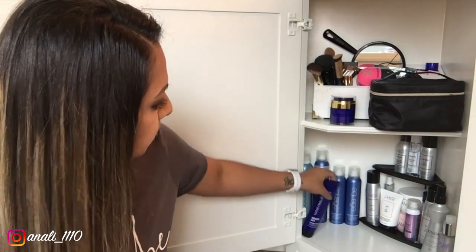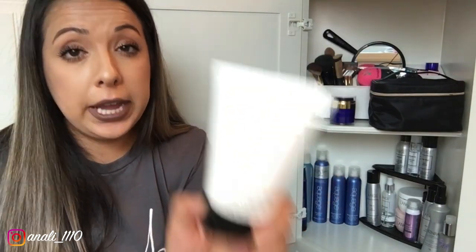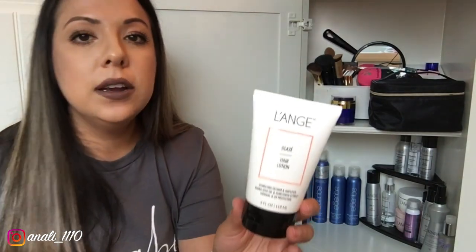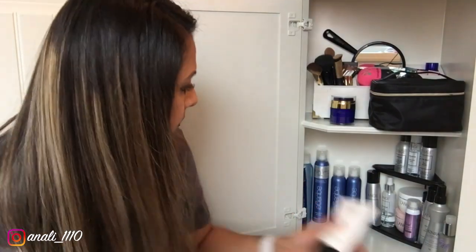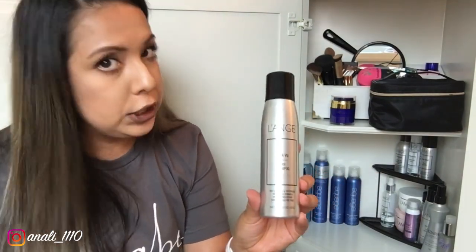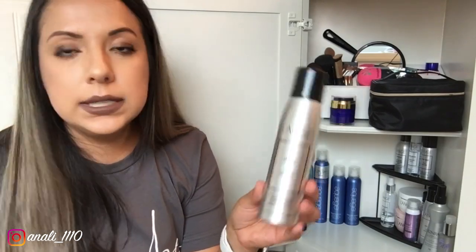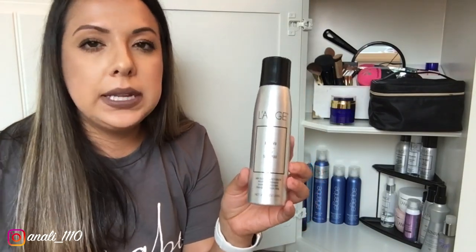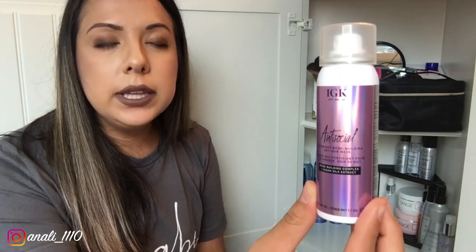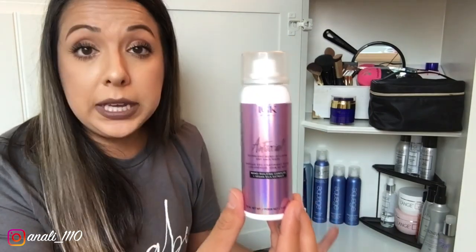This is a hair lotion by Launchh — it moisturizes your hair and locks in the shine. You apply it with towel-dried hair. I also have the Launchh dry shampoo, which I don't love only because I found something I love even more. But it doesn't leave white flakes, has a good scent that's not too strong, and I feel like it penetrates to my roots and makes my hair smell and feel like I just washed it.